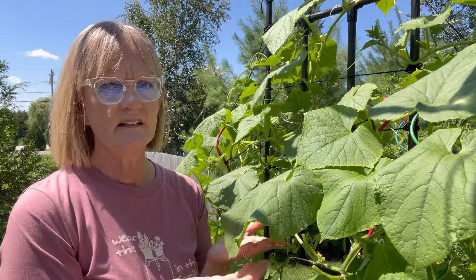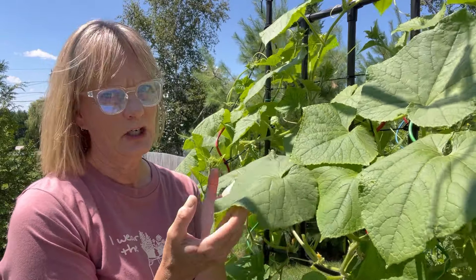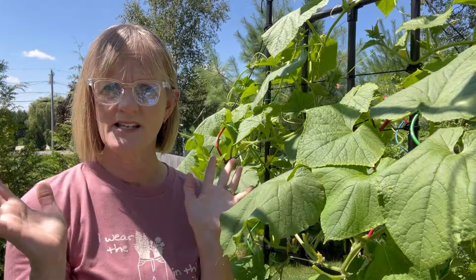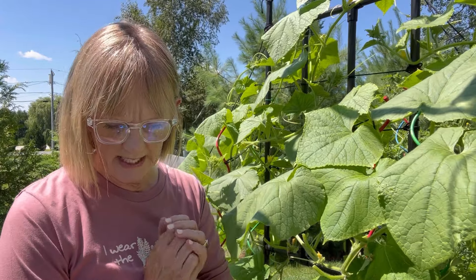Speaking of water — you see how this one's kind of curling? It's about noon, midday here on a beautiful Maine day. I'm not sure if it's just getting some sun or if it needs to be watered, but I'm going to check that. And if it needs to be watered, I'm going to wait until later today when the sun's not so hot on the plants.